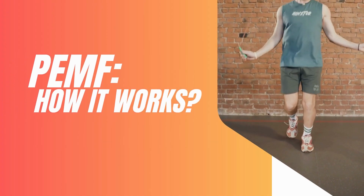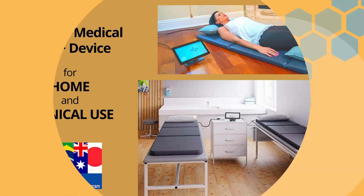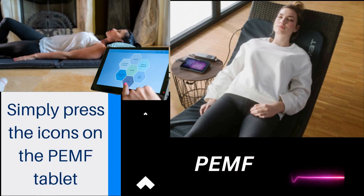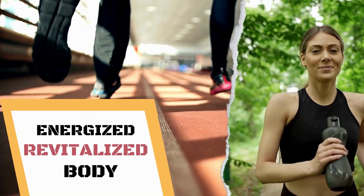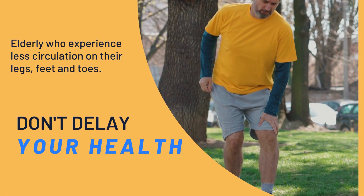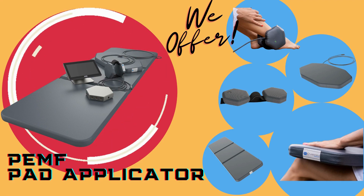How can PEMF help you? We supply high-tech, German-made PEMF devices for clinical and home use that help improve your health and circulation. Our whole body mat is the perfect way to experience pulsed electromagnetic fields throughout your entire body. Simply press the icons on the PEMF touchscreen tablet for circulation and lie on the mat. The whole body mat targets circulation, helping you feel energized and revitalized. Most people, especially the elderly, experience less circulation in their feet and toes. That's why we offer a PEMF pad applicator that you can place on the floor and rest your feet on top of, or even place on your knees while seated in a chair.